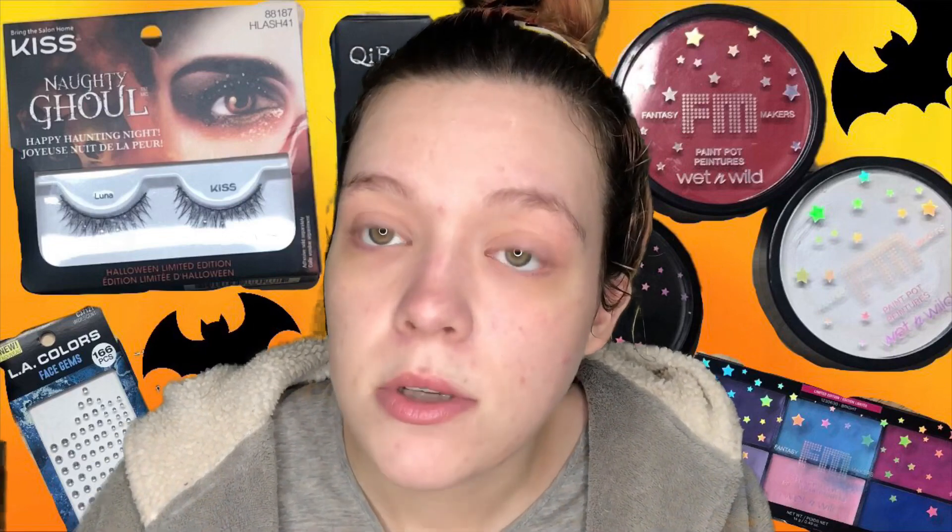I'll link all the items down below. If I have a link or a code, they'll be in the description as always. These are all affordable makeup items you really need if you do makeup looks for YouTube, a Halloween party, or dressing up for Halloween.